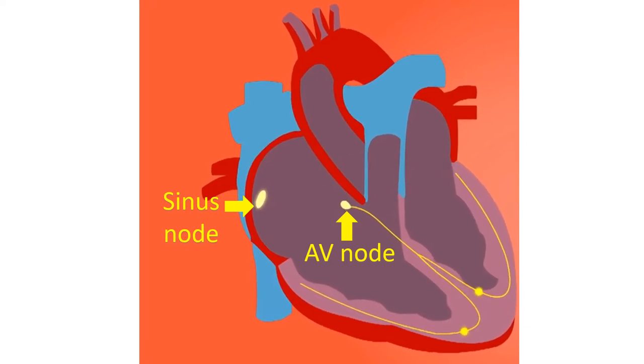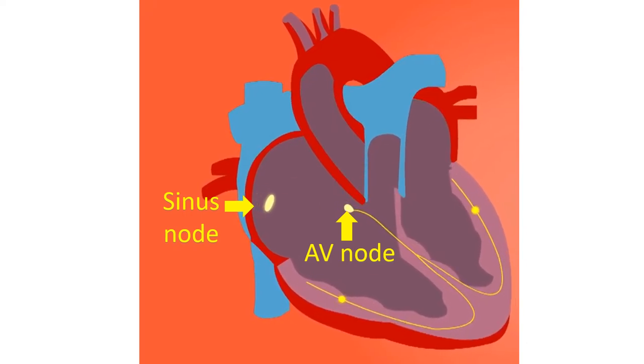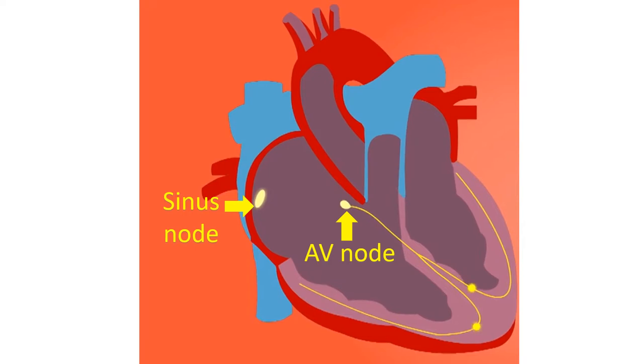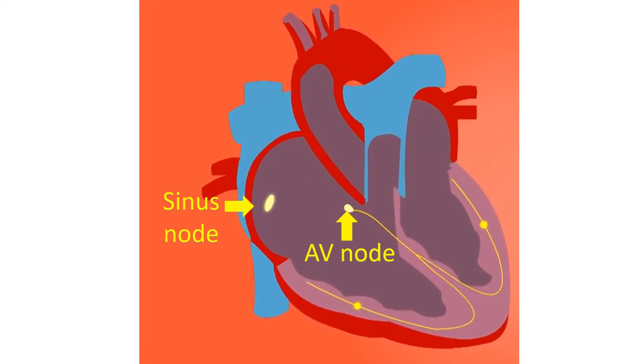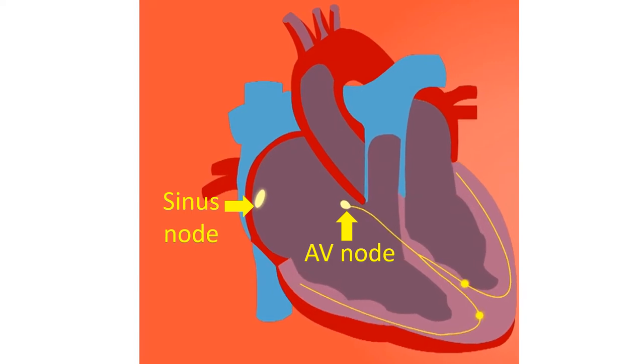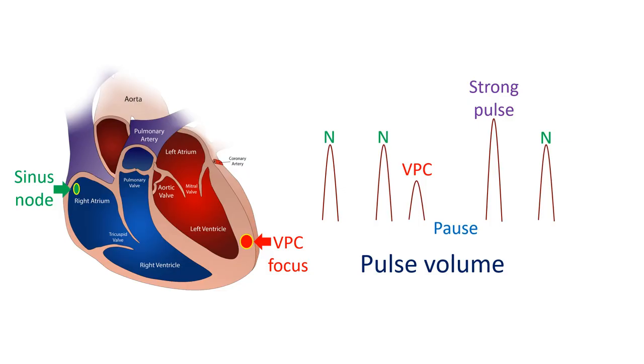This ensures that the ventricles get a booster filling effect when the atria contract, known as atrial help to ventricular filling. The rest of the filling of the ventricles occurs passively when they relax after contraction. In ventricular ectopic beats, this sequence is lost. The ventricles contract first, and the impulse may be conducted back to the atria, which then contract after the ventricles.